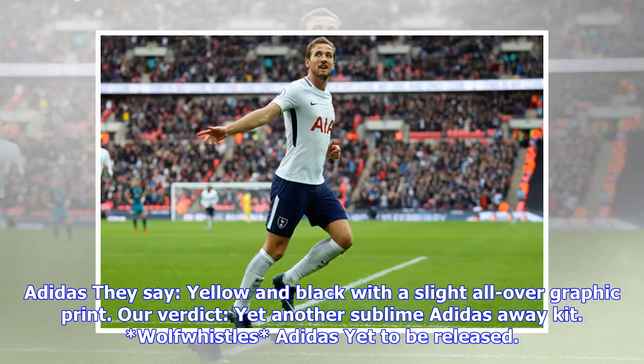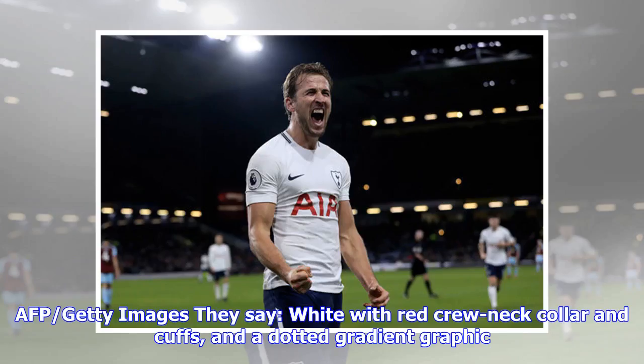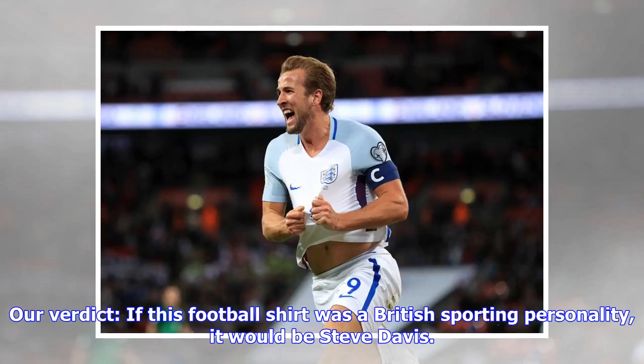Ivory Coast: they say yellow and black with a slight all-over graphic print. Our verdict: yet another sublime Adidas away kit — wolf whistles. Adidas, yet to be released. Tunisia home: they say white with red crew neck collar and cuffs and a dotted gradient graphic. Our verdict: if this football shirt were a British sporting personality, it would be Steve Davis.